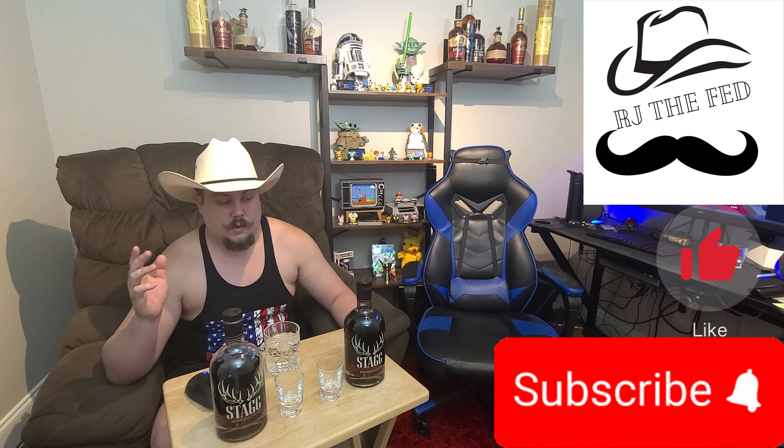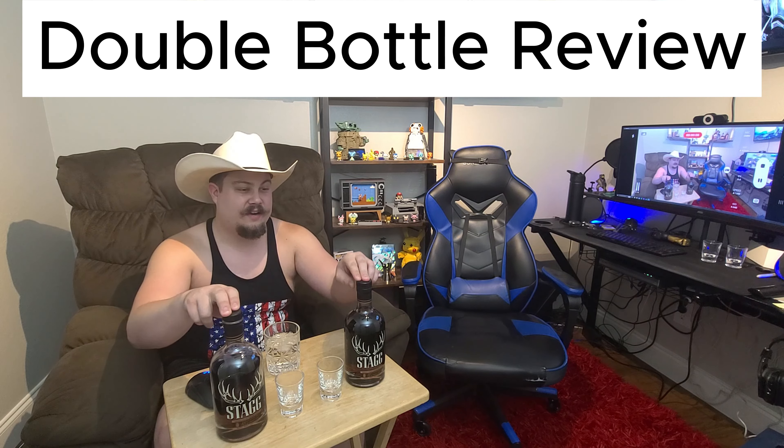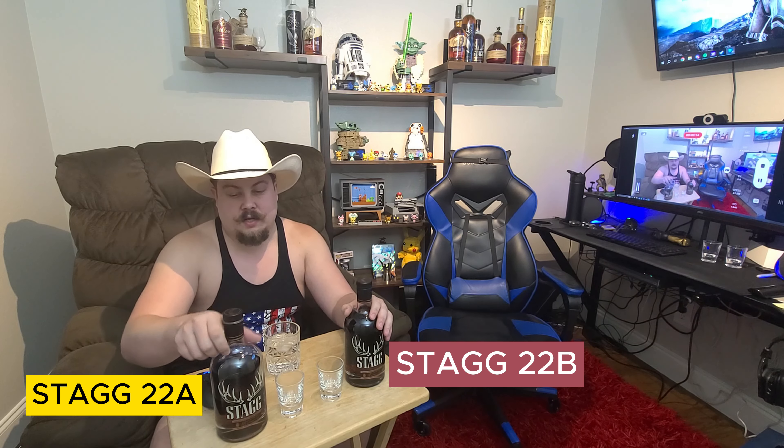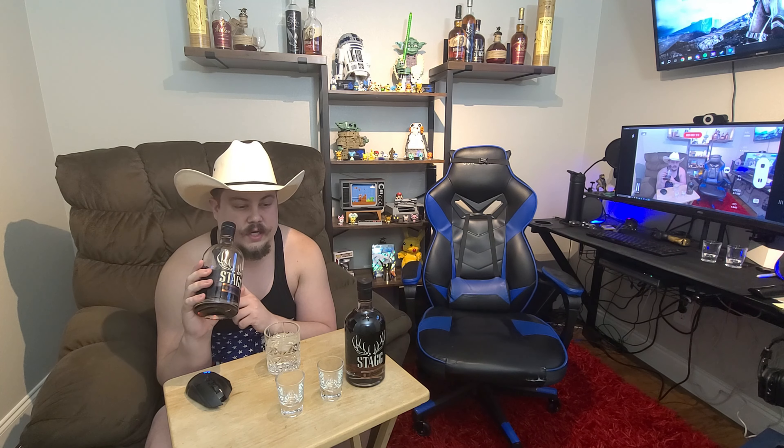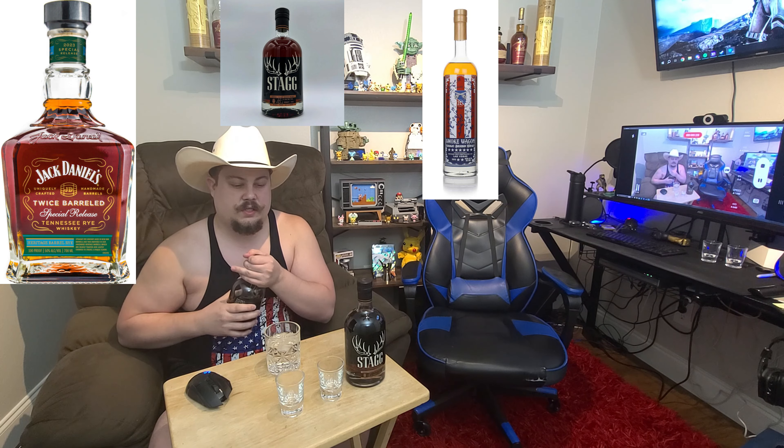Hey guys, it's RJ. We got a double bottle review, but both bottles are stags, so let's see what we can do for this video. So we have our 22A. We picked this up in a trade — we traded a bottle of Jack Daniels Twice Barrel Rye Heritage Special Edition for this, and we also got a Smoke Wagon Red, White, and Blue as a kicker, so it was a two-for-one trade.